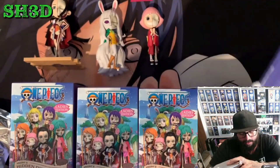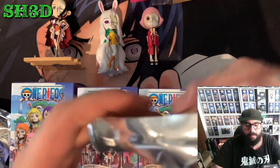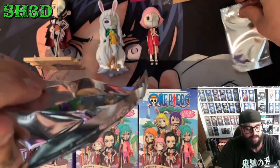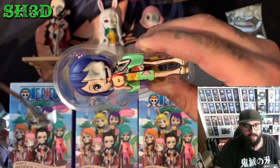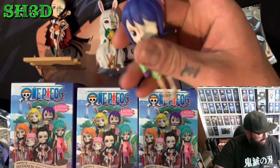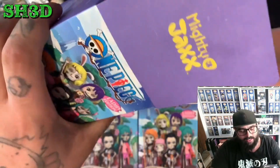All right, got the little stand, get rid of the box. I'm calling it — it's Nami, Nami, Nami! No, it's Otama, let's go, we'll take Otama! She's got an apple, she's got an apple. So we've got the Carrot and the Nico Robin — but what's next?